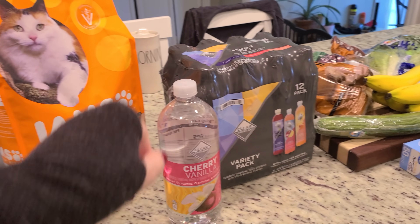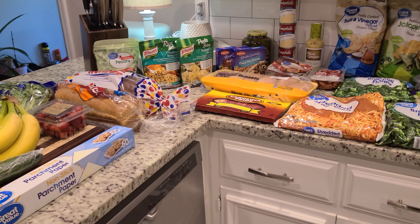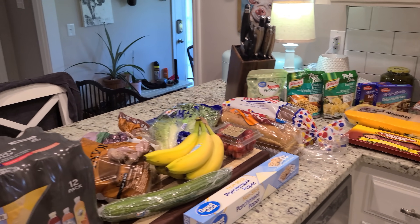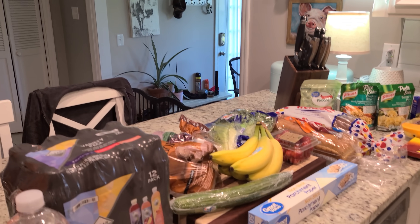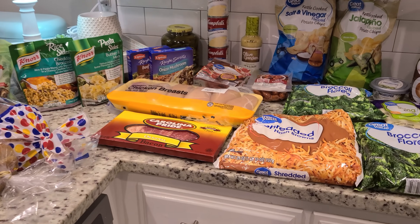And there's my coffee — proof that it's morning time and I needed something to get me going before I headed out. That's everything I got from the grocery store.